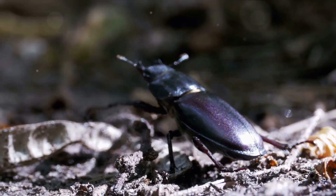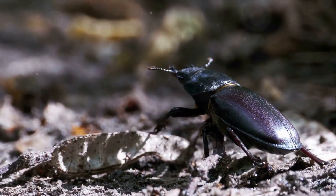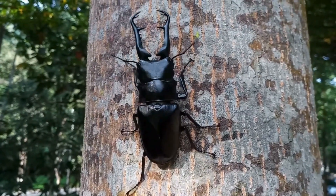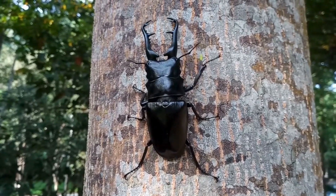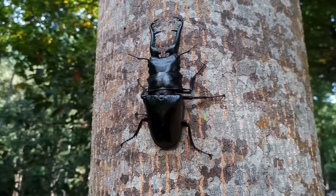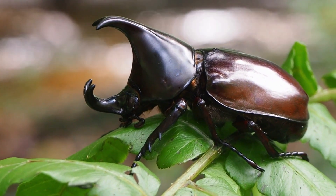Next up, we have the elephant beetle. They are slightly smaller than their Hercules cousins, but don't let their size fool you — they are just as fascinating. They get their name from their long, curved horns that resemble an elephant's trunk. These beetles can be black, brown, or even a vibrant yellow. What makes rhinoceros beetles truly unique, however, are their horns.